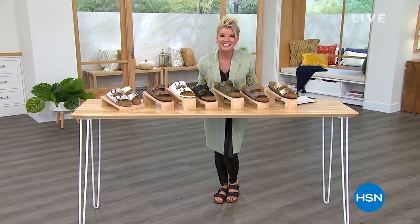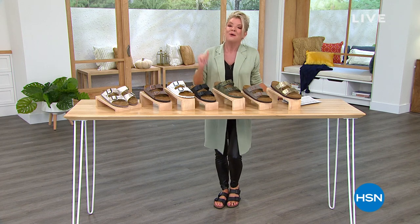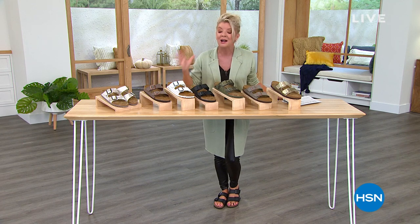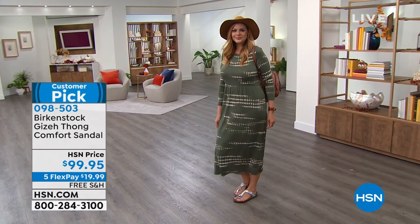Hi everyone, hope you're having a fantastic Saturday. I'm your host Lynn Murphy and we have a day of great accessories. Today's special from Juliana is coming up in about an hour, and so many brand new looks for fall. Speaking of one of our number one all-time best-selling brands in footwear — Birkenstock. We want to hear from our Birky girls out there. Every single style in this hour is a customer pick.